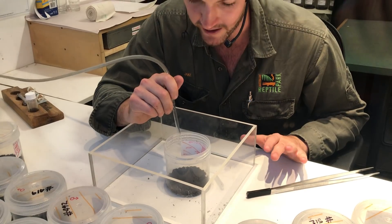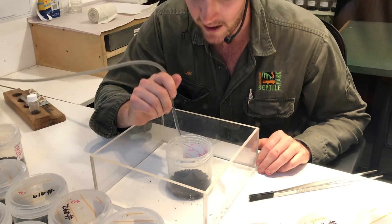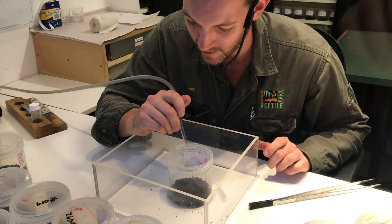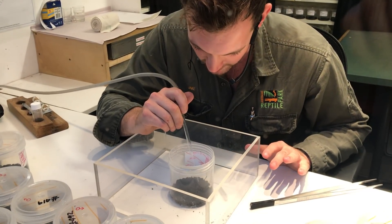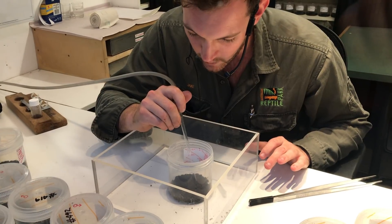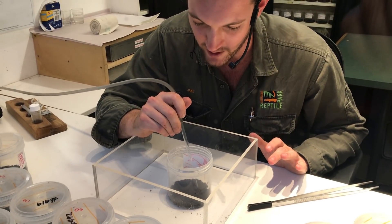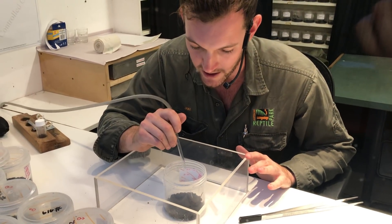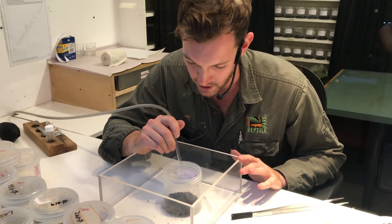The main challenge with milking a male funnel-web is they only give you a tiny, tiny amount of venom — they have what we call a very low venom yield. Only a few drops, maybe two or three if we're lucky. Which is why it's very important for us here at the park to have hundreds of funnel-webs, so that we can be extracting enough venom to produce that anti-venom.